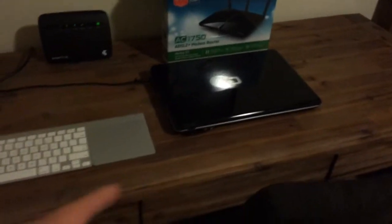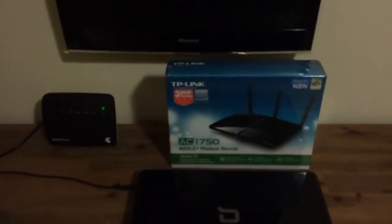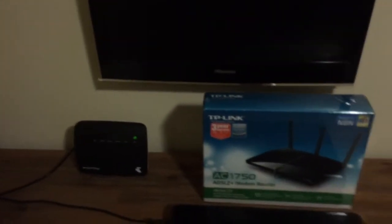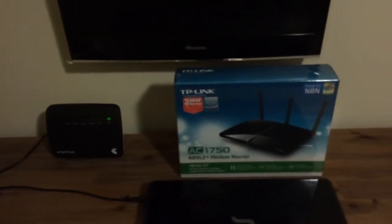It's done the job okay for the last couple of years, but I'm trying to stream full HD movies from my cloud storage, Western Digital, laptop, got a Mac, iPhones, wireless printing — all that sort of stuff. It's not really cutting it. In a four-bedroom house, by the time you're at the other end of the house, there's hardly any signal. So I'm looking basically to upgrade.